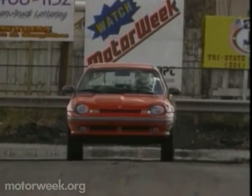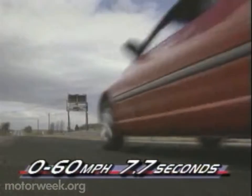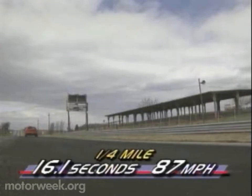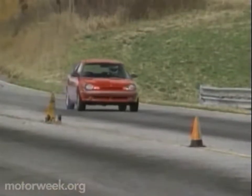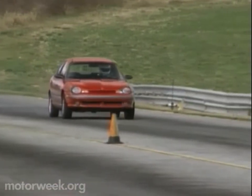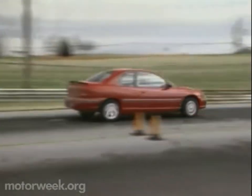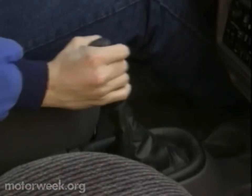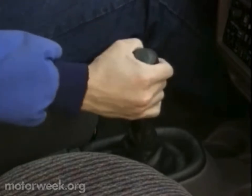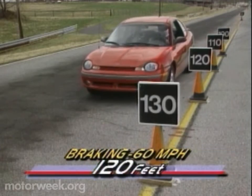So handling is the Neon Sport Coupe's strength, but a tight brand-new engine still managed to produce a 0-60 time of 7.7 seconds. The quarter-mile zipped by in 16.1 seconds at 87 miles per hour. The smooth dual-cam engine revs somewhat slowly and makes most of its power up high in the rev band. We really had to stir the standard 5-speed stick to get the most out of it — a stick that requires us to sometimes hunt for gears during downshifts, but otherwise is light and positive.